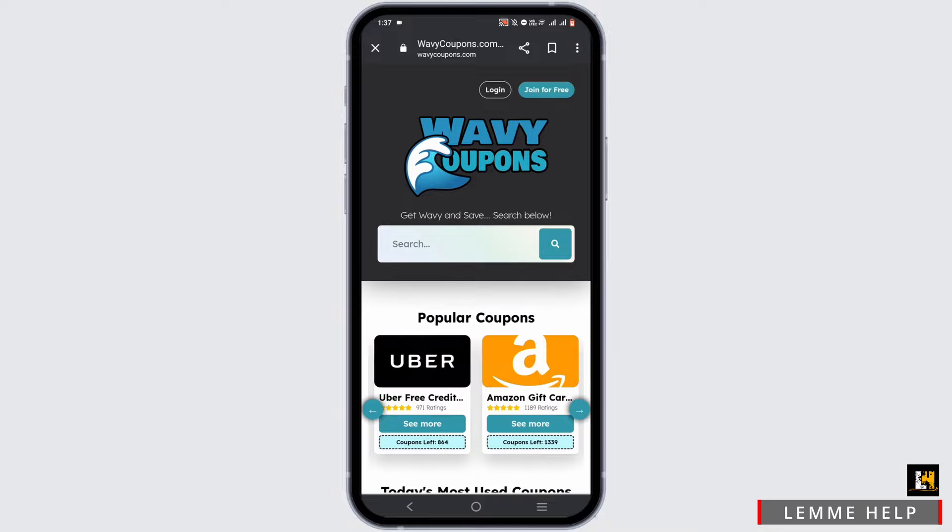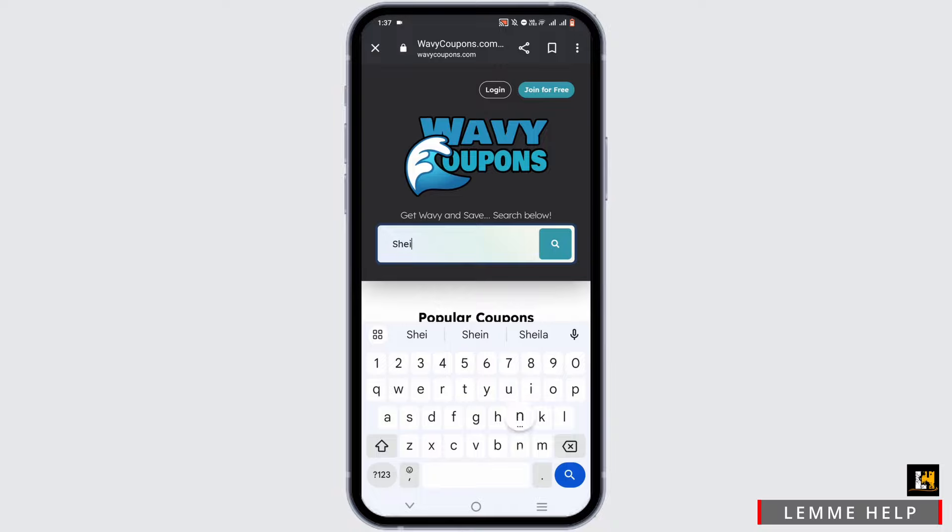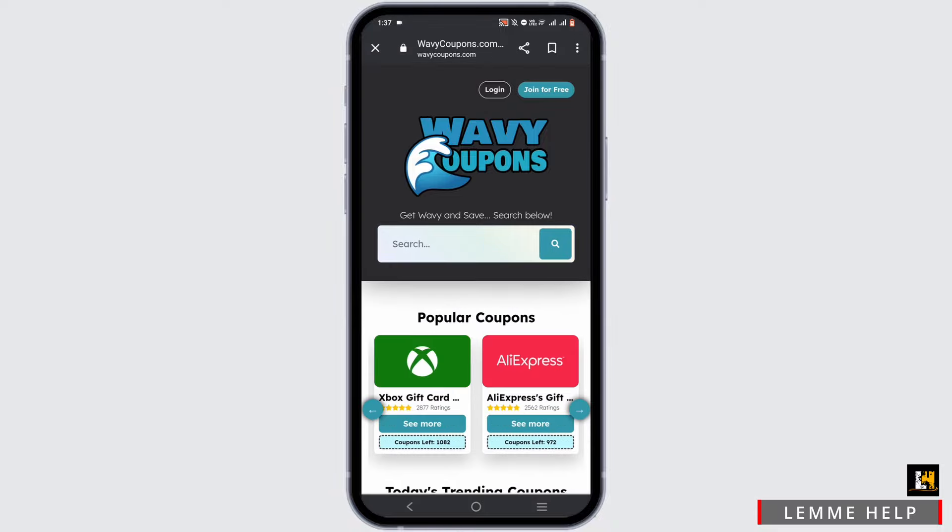In this website, you will find different promo codes for a large number of platforms that you can choose from. To search, tap on the search bar and search for Shein.